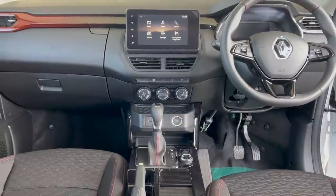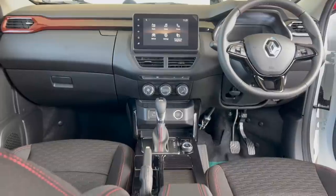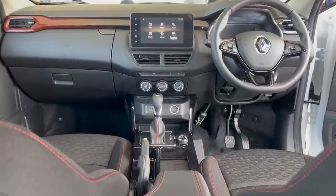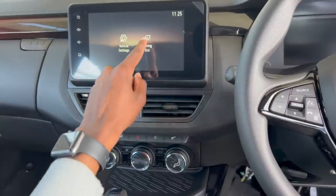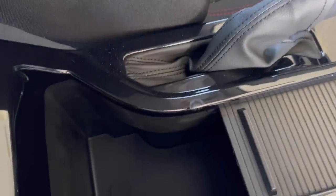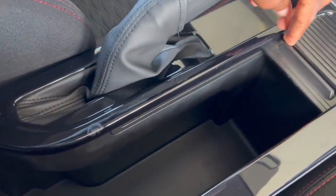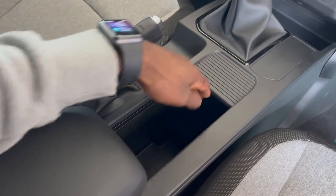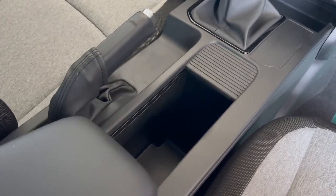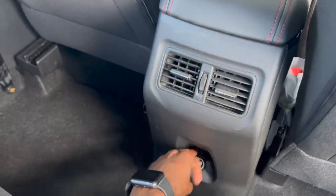In the top-of-the-range model you get a multi-function steering wheel, a digital instrument cluster, and a touchscreen multimedia system. The screen resolution is okay but the system responsiveness is not impressive. There's a storage compartment under the center armrest with a sliding door for aesthetics. At the back there are vents with a 12-watt socket but no USB port.